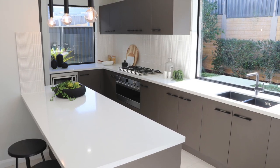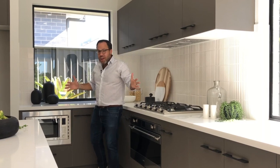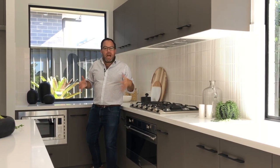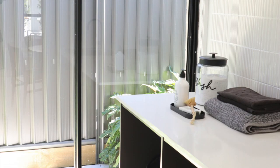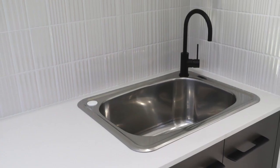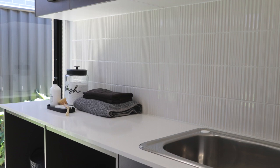There are also two large windows in this design, flooding natural light in and blurring the lines between inside and out. The spacious laundry is also well located with easy external access for air drying.